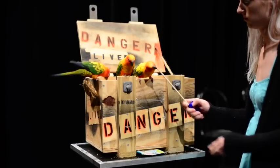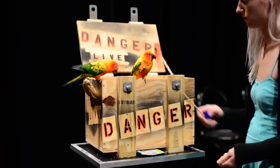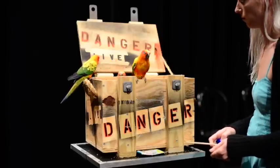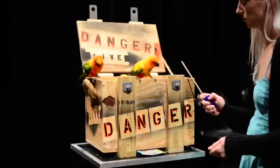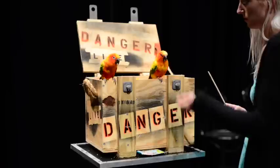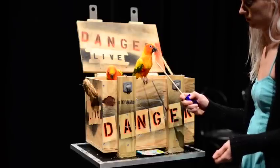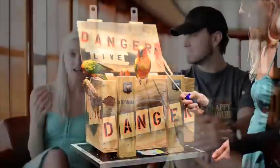Our second step was target training them, since they've never been target trained before. Lily was the one who picked it up the fastest; the other two weren't so sure. We trained all three sun conures at once to create healthy competition and use observational learning — because Lily picked it up fastest, the other two were trying to figure out how she was getting a reward all the time. They were also stealing her reward right from her feet, and she didn't mind because she knew how easy it was to get another treat.